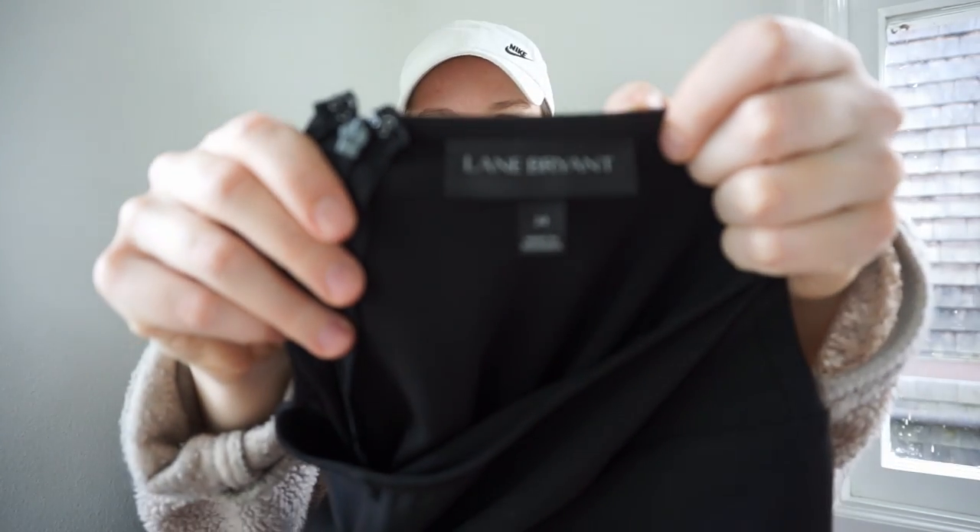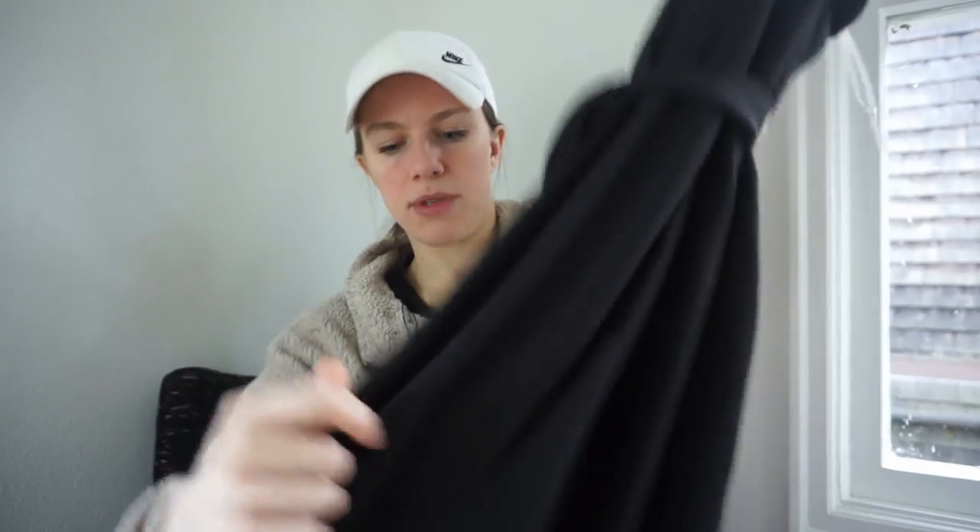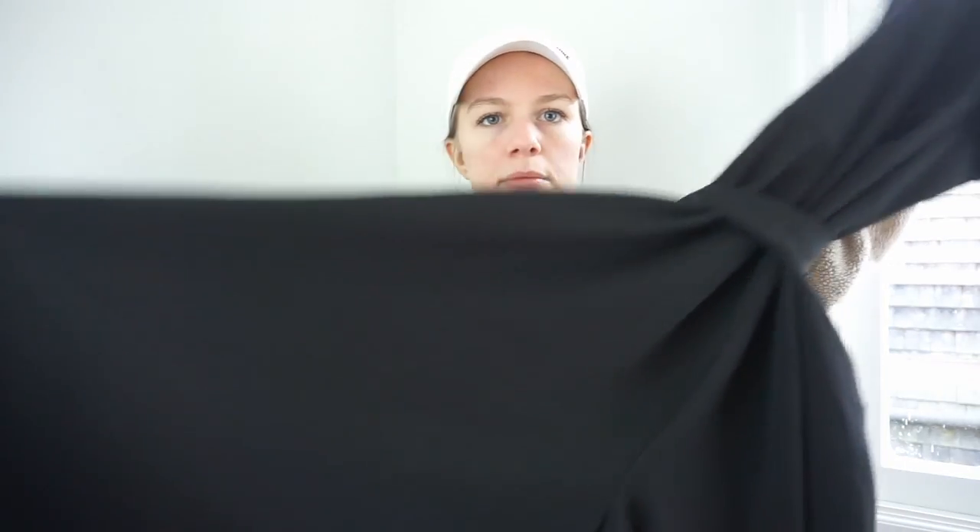I was really excited to find this — it's a great bread and butter piece. It's Lane Bryant, size 24 — a really nice wide-leg jumpsuit with a belt still attached, which is always good. Really really happy to find that — it should do well.